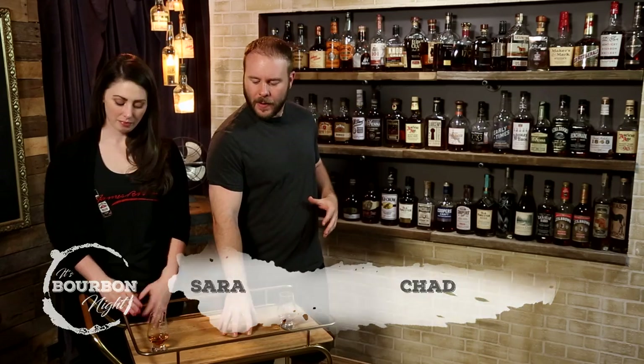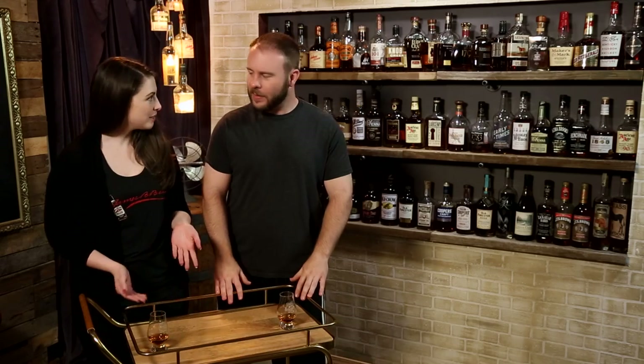It's bourbon night. Hello, I'm Chad. I'm Sarah. And Sarah, we're in front of our bar cart right here. This is a bar cart. Why are we here, Chad? Because we are giving you our top 10 or 12-ish must-have bourbons on your bar cart.